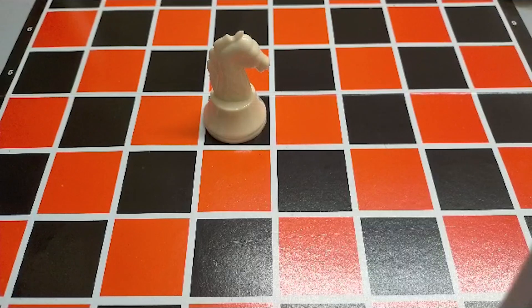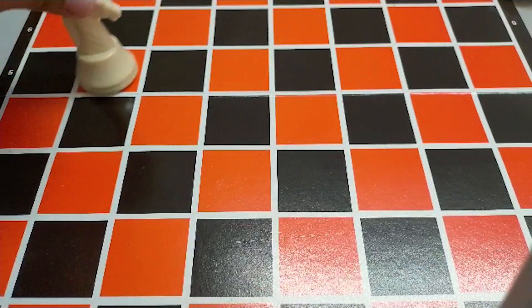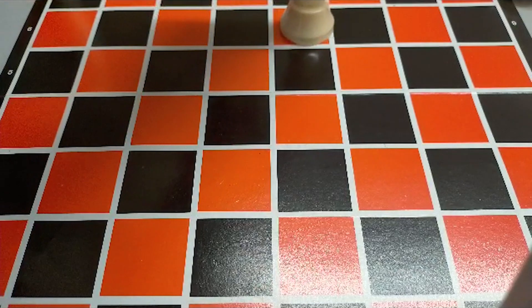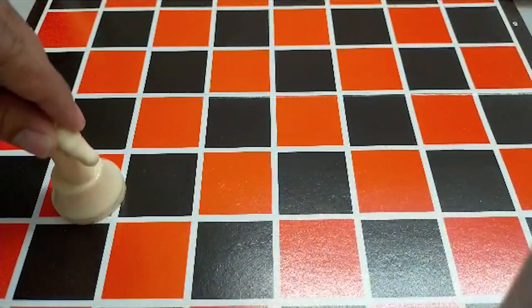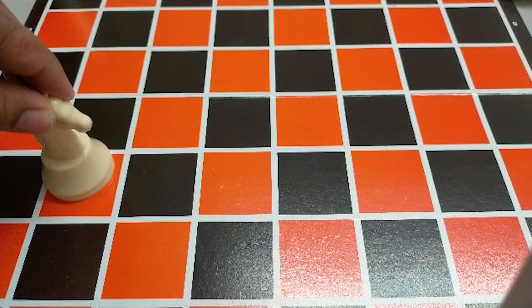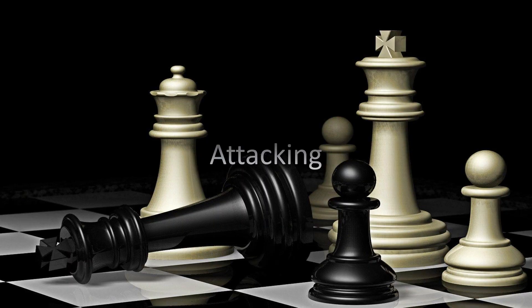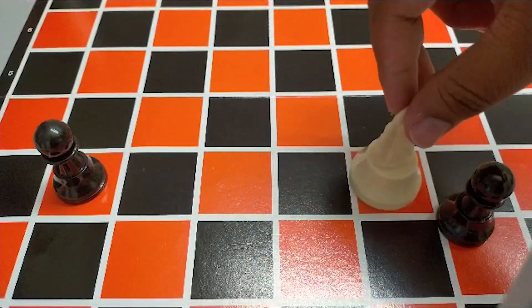This is the knight. The knight can move with an L-shaped pattern — it can move to any of the positions in that L-shape. The knight attacks by moving to the enemy piece and capturing it.